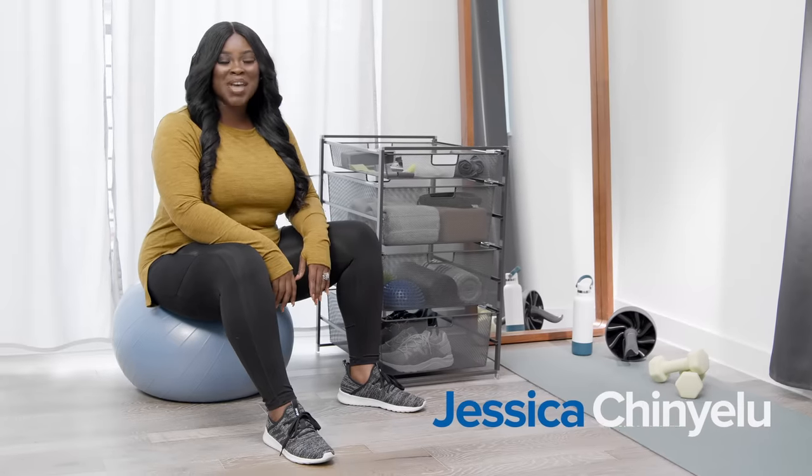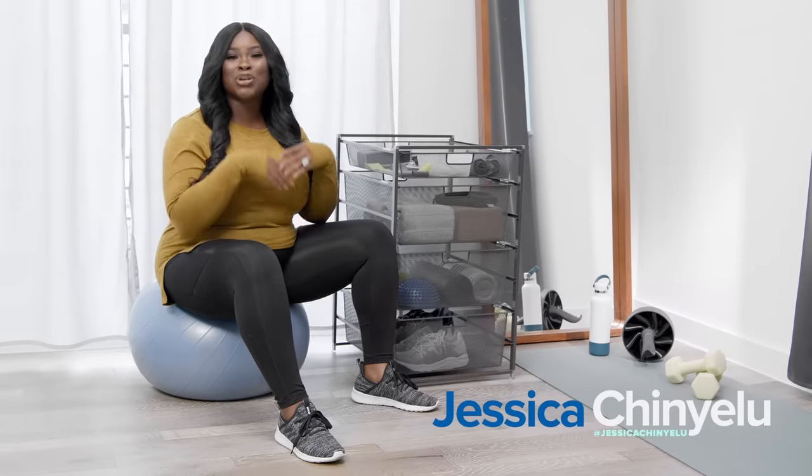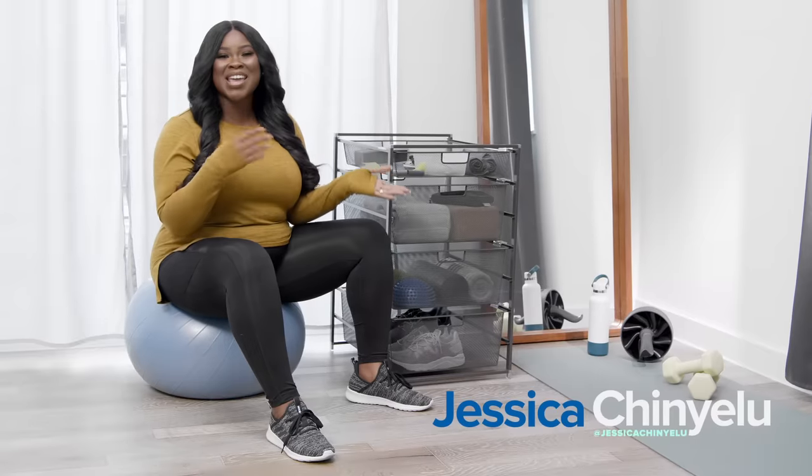Hey, I'm Jessica Chinye Lu, and along with Afterpay, I'm going to show you a better way to add drawers anywhere.